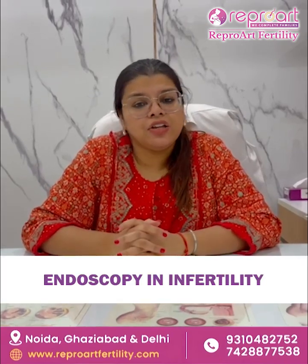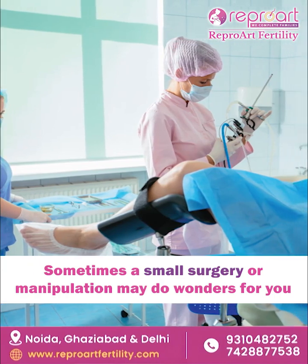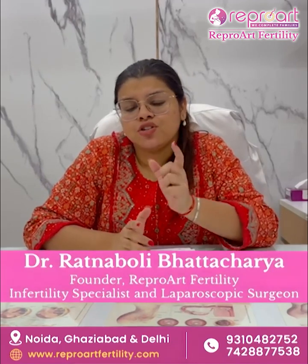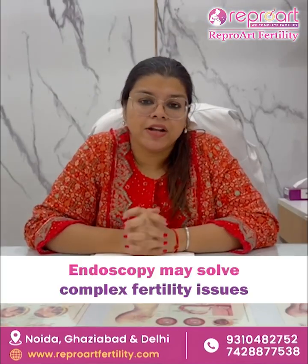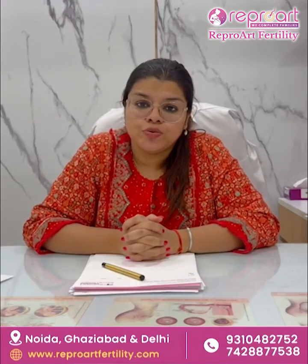You always do not need IUI or IVF to conceive. Sometimes a small endoscopic surgery can do wonders for you. We understand that the word surgery can be scary for many. But believe me, even small, little manipulations can solve complex fertility issues.